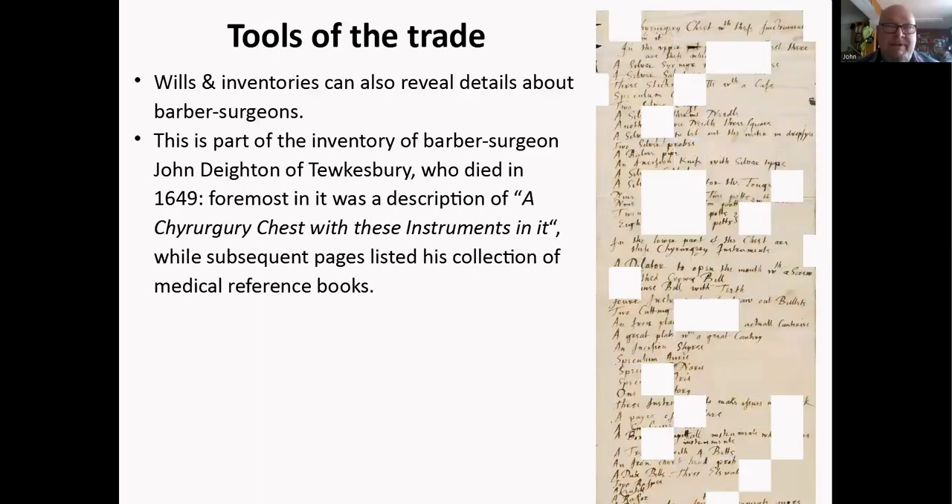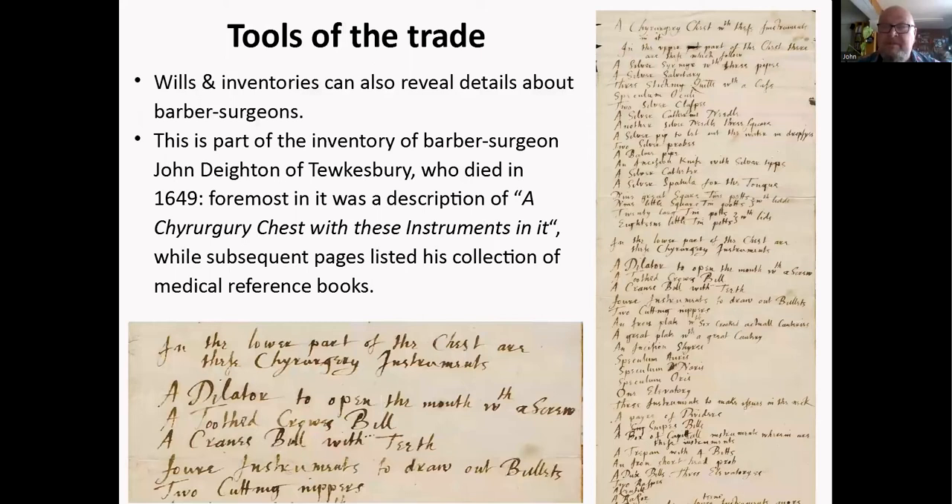Tools of the trade: if you were going to become a surgeon or barber surgeon you needed the equipment, and we can find a lot from inventories. Perhaps one of the best documents we have is an inventory of barber surgeon John Dighton of Tewkesbury, who died in 1649. His will lists a surgery chest with instruments over about three pages, plus medical reference books. You can see individual instruments listed — dilators, a toothed crane's bill (forceps), cutting instruments, draw borers for bullets, and more. It's a truly wonderful document.